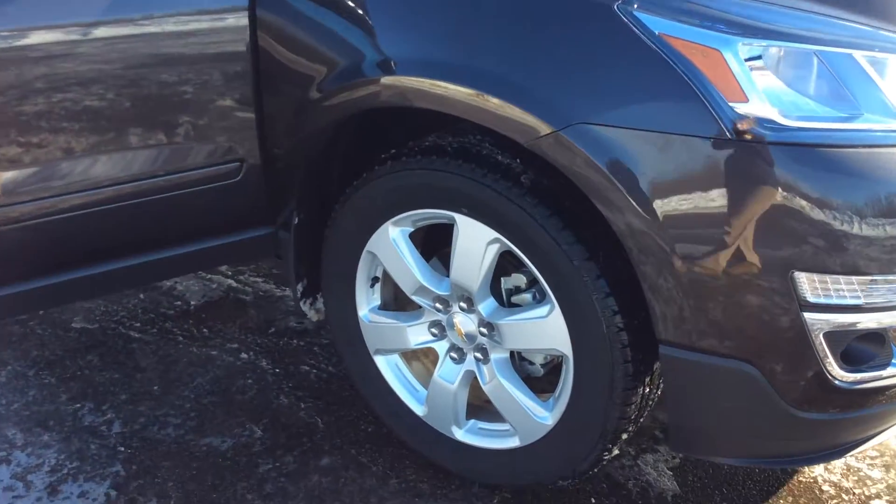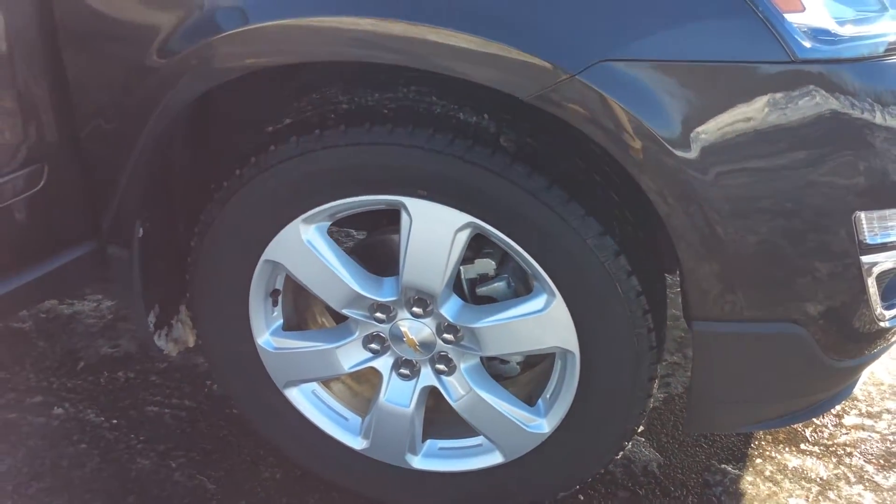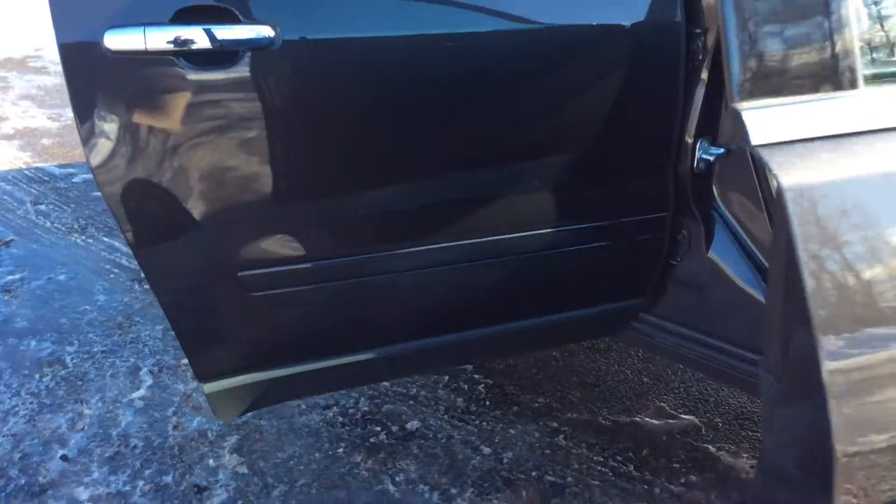To start off with, this particular Traverse has 20-inch tires on them. It has a 3.6 liter V6 engine as well.